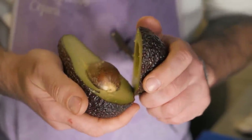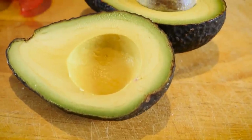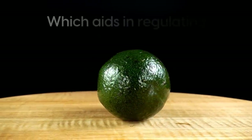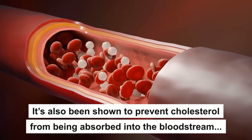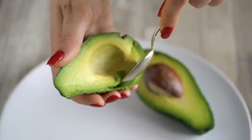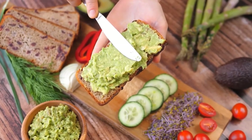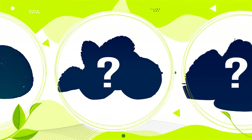Avocados are rich in fiber, with one avocado containing around 14 grams of fiber, which is nearly half of the recommended daily intake of this vital nutrient. Fiber slows the digestion of sugar from the carbohydrates we consume, which aids in regulating blood glucose. It's also been shown to prevent cholesterol from being absorbed into the bloodstream, making this nutrient an effective tool to regulate cholesterol. Avocados are also an incredible source of potassium and magnesium, which are beneficial minerals for blood pressure regulation — a critical factor in preventing heart disease. Delicious and full of nutrients, avocados really are an incredible food for fighting diabetes.